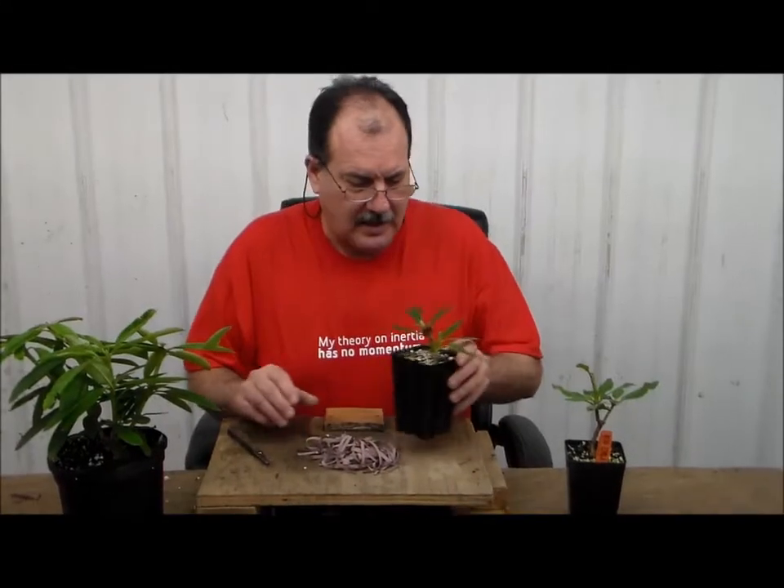Good morning. I'm Brian Decker, and today we're going to talk about the grafting of Encaro rhododendrons.